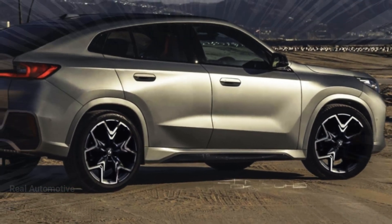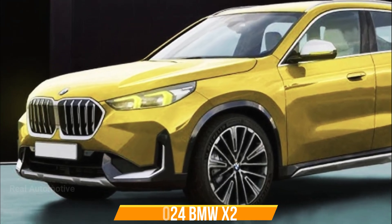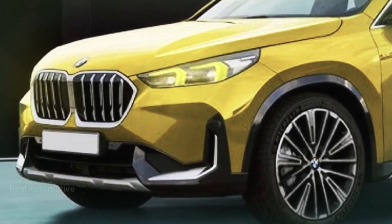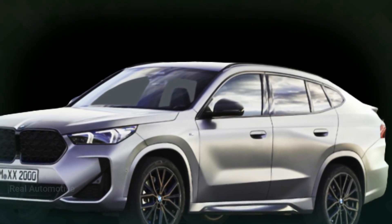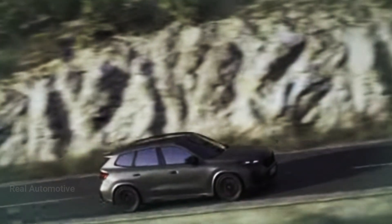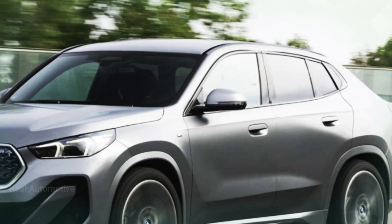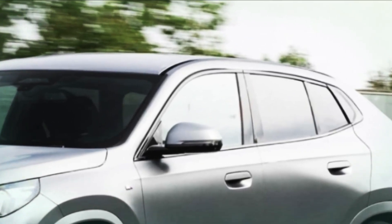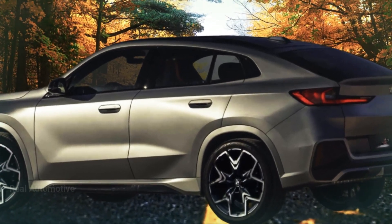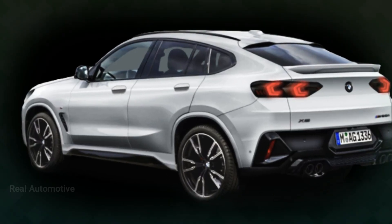Now let's talk design. Just like its first-generation counterpart, the new X2 boasts a front fascia reminiscent of the X1, but with a twist. This even-numbered model comes with unique elements that set it apart. Check out those kidney grills — their shape is tweaked, extending towards the bumper for a distinctive visual punch. And if you've seen the renderings, you'll notice the bumper design takes a bold turn, featuring diagonal slats and generously sized side air openings.